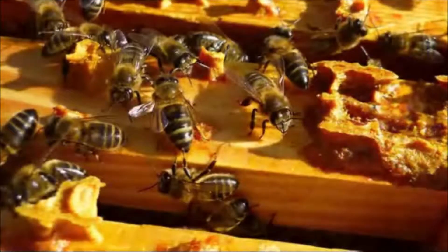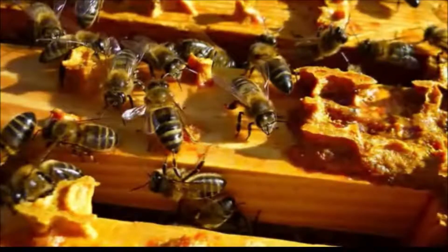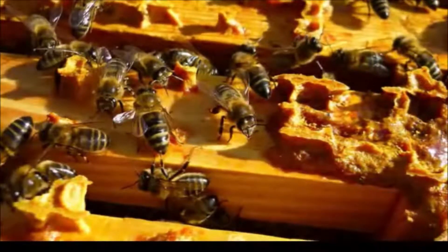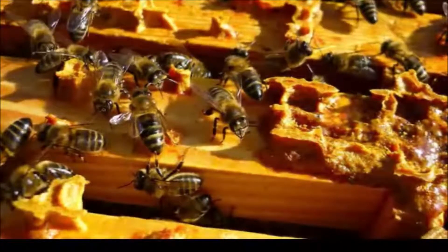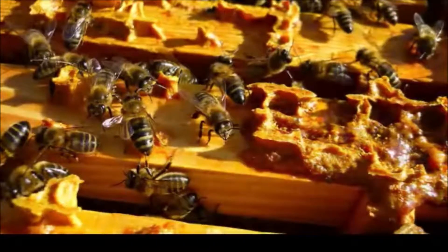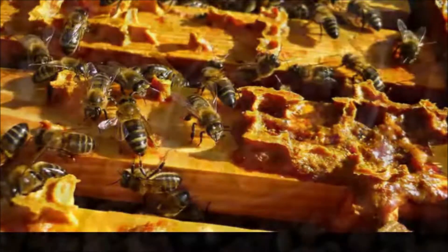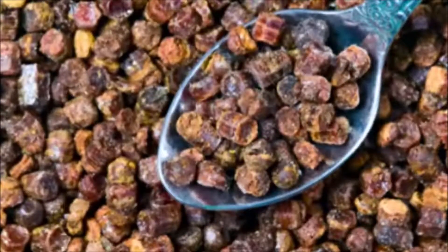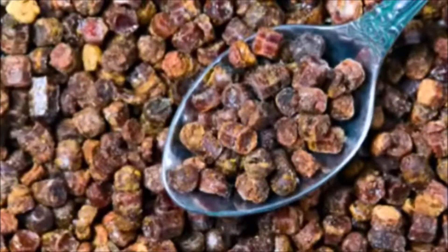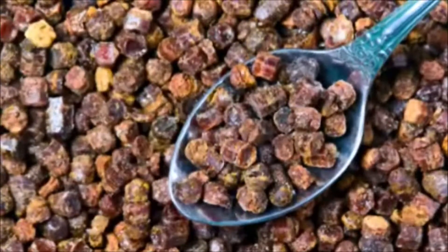Ointments that contain 3% propolis, such as Herstat or cold sore effects, may help speed healing time and reduce symptoms in both cold sores and sores from genital herpes. One study found that when topical propolis was applied three times a day, it helped to heal cold sores faster than no treatment. The researchers found the propolis cream not only reduced the amount of herpes virus present in a person's body but also protected the body against future cold sore breakouts.